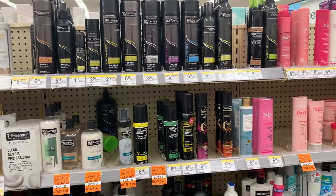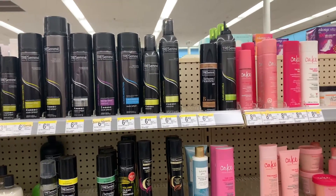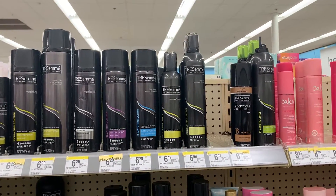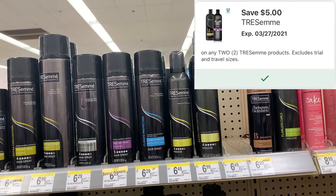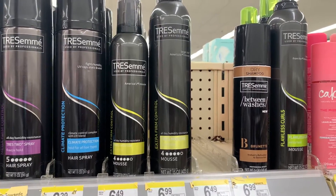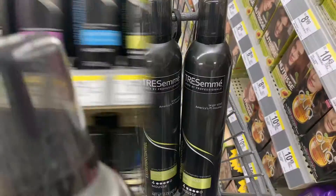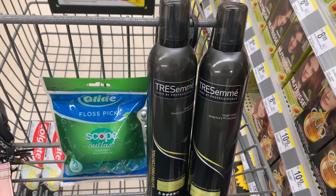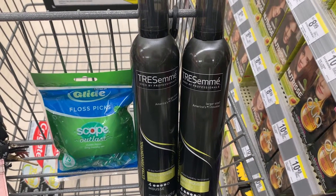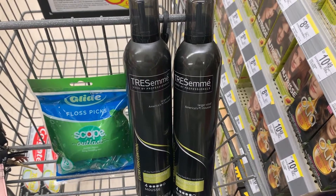Speaking of Tresemmé, that's the other item I'm picking up for my buy three get $5 in Walgreens cash. The Tresemmé hairspray is on sale two for $10. I'm picking up two hairsprays and I have a $5 off two digital coupon, dropping them to $5 for both - $2.50 each. For all three items including the floss sticks, the total is $13.99. After the $5 off two for Tresemmé and the $2 coupon for the floss sticks, it drops to $6.99, getting back $5 making it $1.99 for all three.